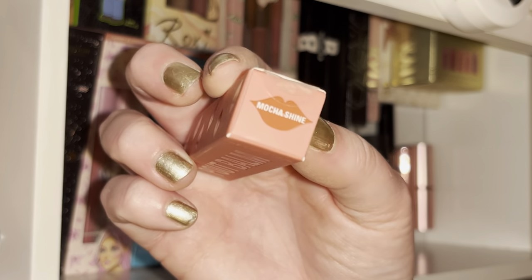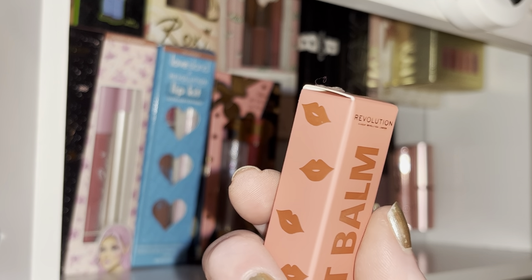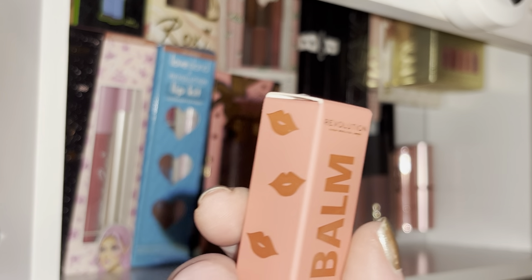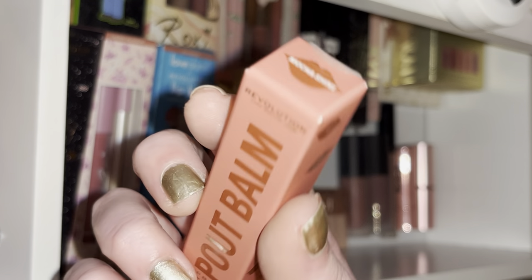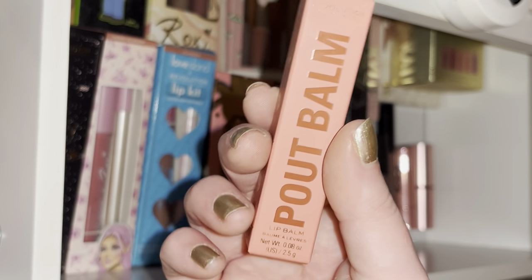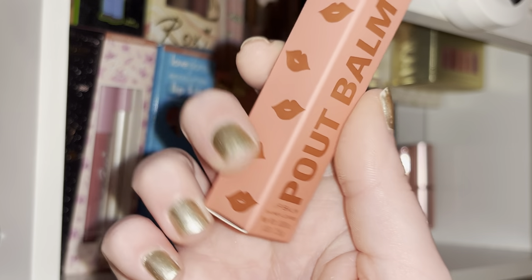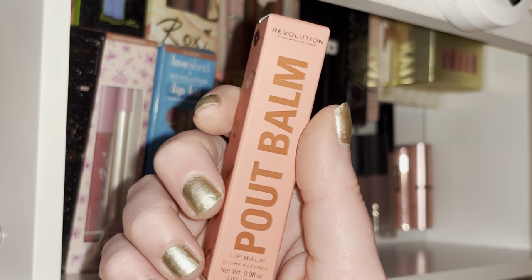Recently I got this Pipe Balm from Revolution in the shade Maca Shine. It's quite a bit darker than I thought it would be and very minty when I put it on, which is a bit overwhelming. But the formula's nice — I'm glad I got it to try. The color's just a little dark for my preference, but I will still wear it as it has a lovely shine.